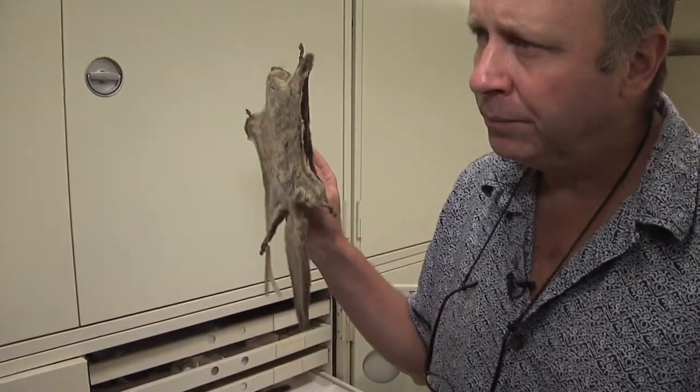You know what this is? It's a flying squirrel. There are two species of flying squirrel here in the U.S. We actually have flying squirrels in Chicago, but you never see them because they're nocturnal.